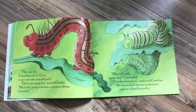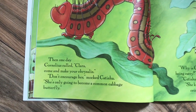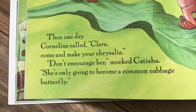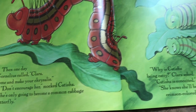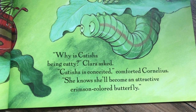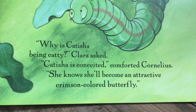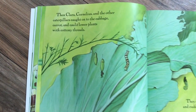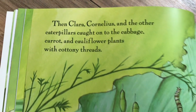Then one day, Cornelius called, 'Clara, come and make your chrysalis.' 'Don't encourage her,' mocked Ketisha. 'She's only going to become a common cabbage butterfly.' 'Why is Ketisha being catty?' Clara asked. 'Ketisha is conceited,' comforted Cornelius. 'She knows she'll become an attractive crimson colored butterfly.' Then Clara, Cornelius, and the other caterpillars caught onto the cabbage, carrot, and cauliflower plants with cottony threads.